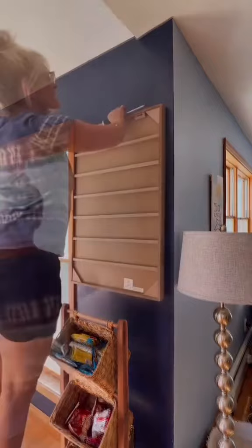I hung it above Noah's Grab and Go Snack Station, so now my family knows what's for dinner each week. Stay tuned for our next week's menu.